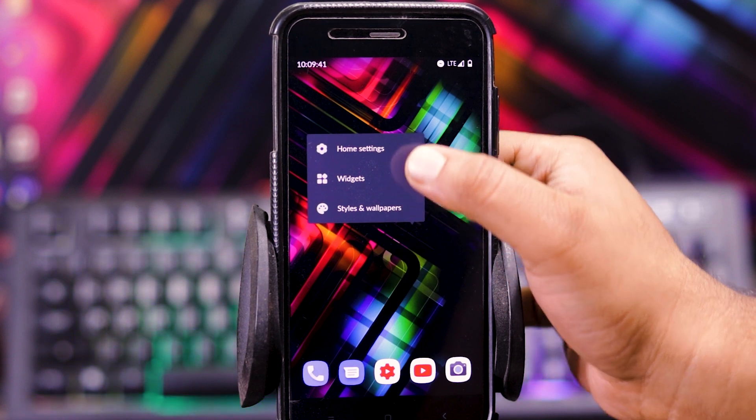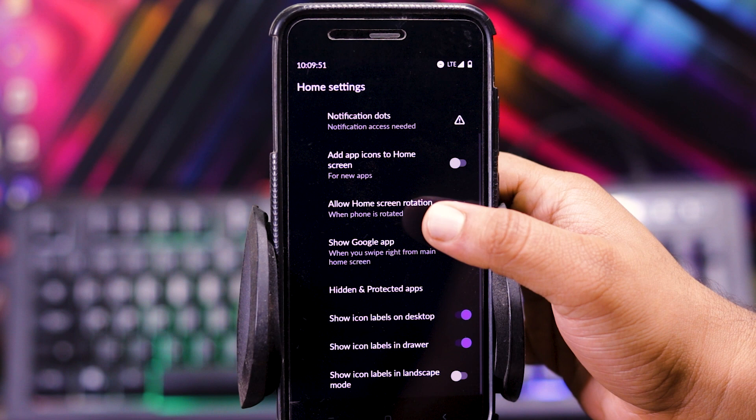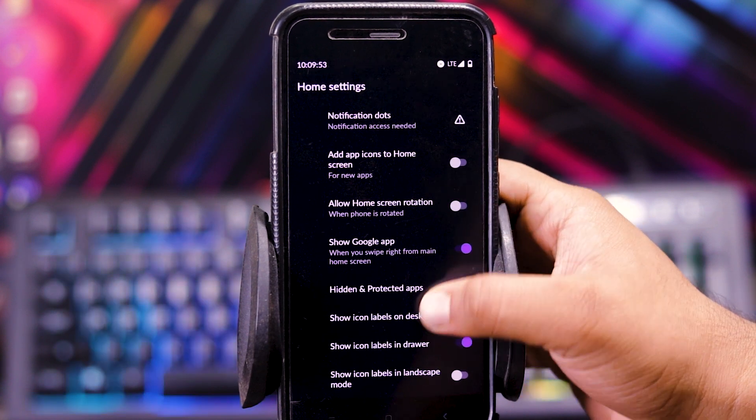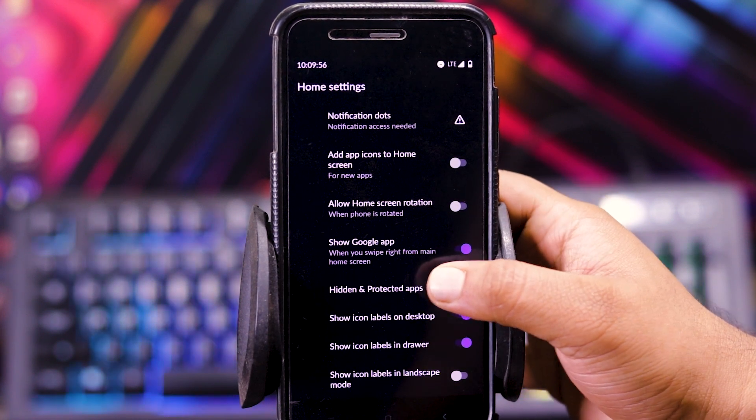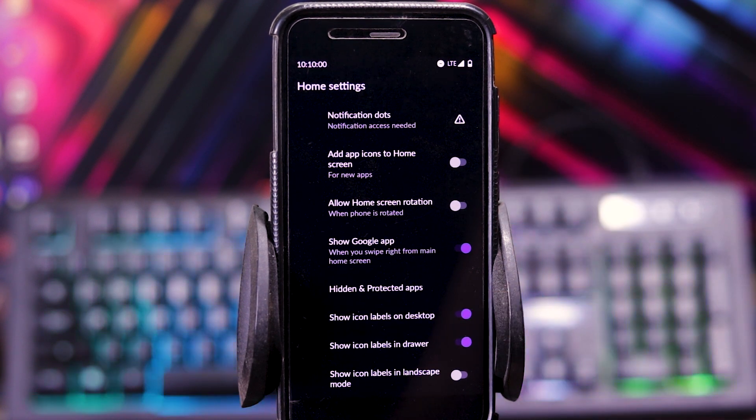In this, you get the stock launcher with options like allow edit, notification dot, add app to home screen, allow home screen rotation, show Google apps, hidden and protected apps, show icon label on desktop, show icon label in drawer, and show icon label in landscape mode.